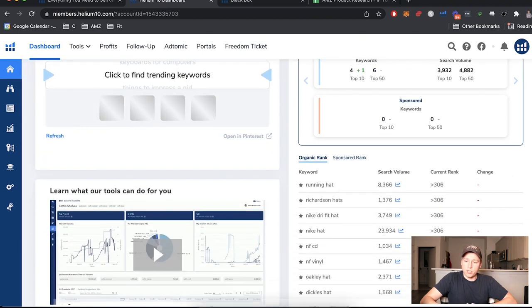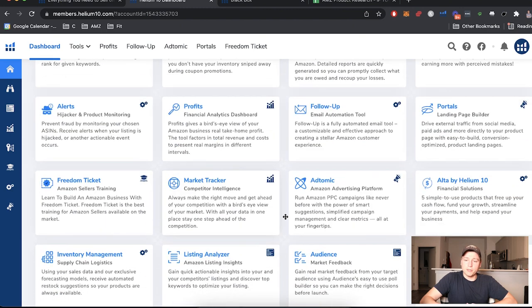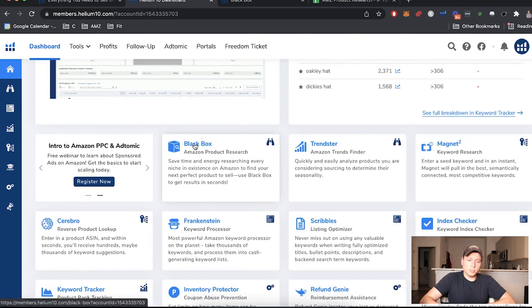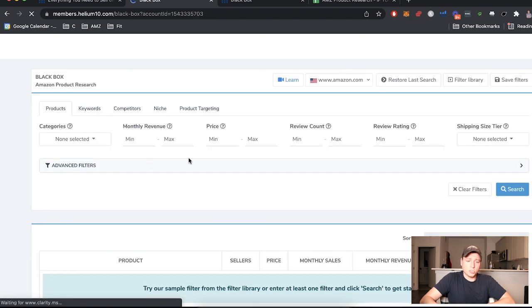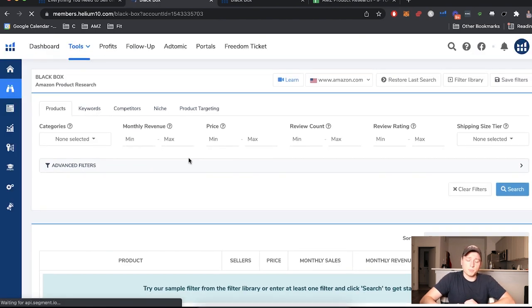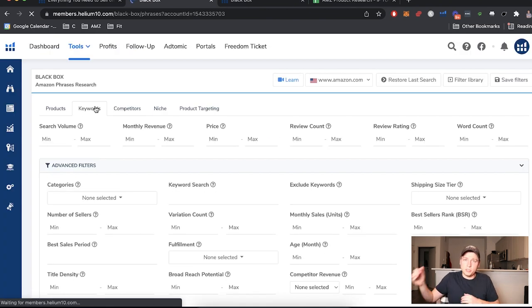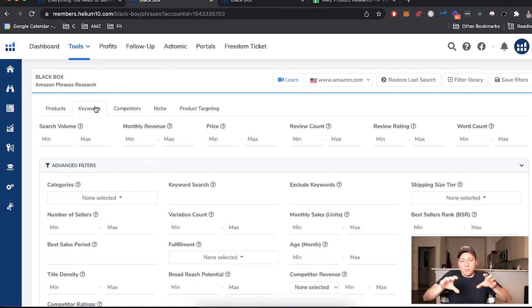In the Helium 10 dashboard, you can see all the apps. We're using Black Box here for Amazon product research. We're going to skip the product section — that's where saturation usually happens — and go right to keywords. Why keywords? Because it's a broader field, we can get deeper into things, find more rabbit holes, and get to a unique product that isn't just coming straight from a product research app.